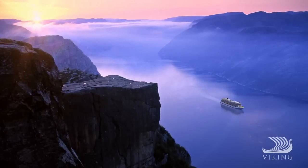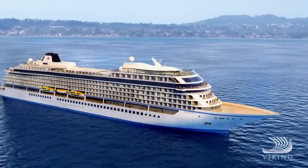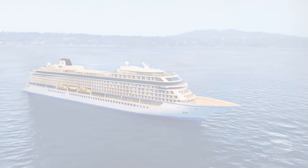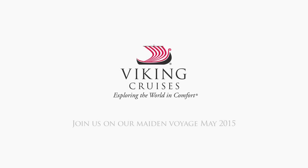Join us as we usher in a new era of ocean cruising. Don't miss the once-in-a-lifetime opportunity to share the maiden season of Viking Star. You'll enjoy ocean cruising reimagined while exploring the world in comfort.